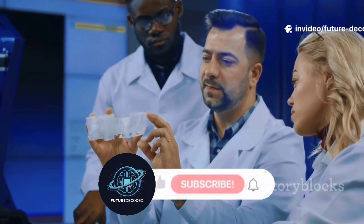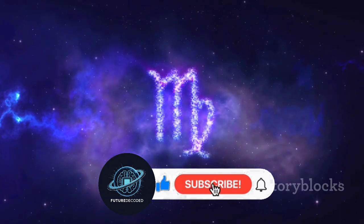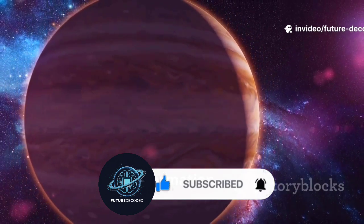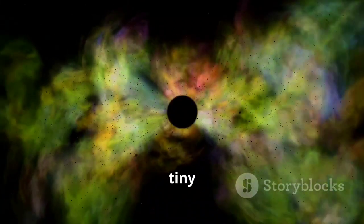For decades, chondrules puzzled scientists. They formed in the solar system's infancy, but their creation process was a mystery. A recent study revealed that Jupiter's birth triggered their formation. The gravitational pull of this emerging giant set the stage for the cosmic events that forged these tiny spheres.